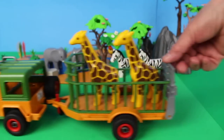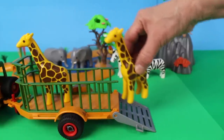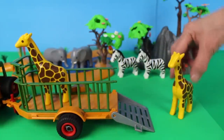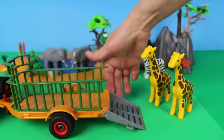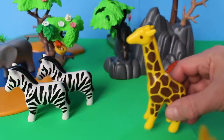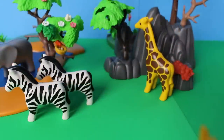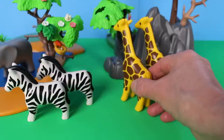Here comes the safari Jeep and trailer. Let's open the gate — who do we have in the back? There are two giraffes! Don't forget to close the gate. Giraffes are peaceful animals. These gentle giants are known for their long necks.